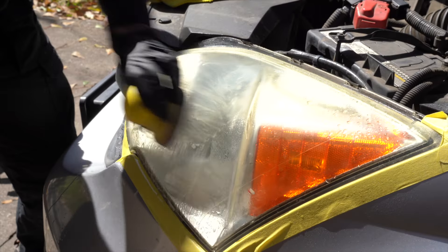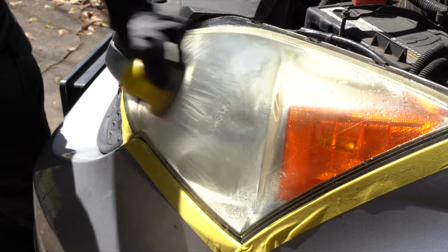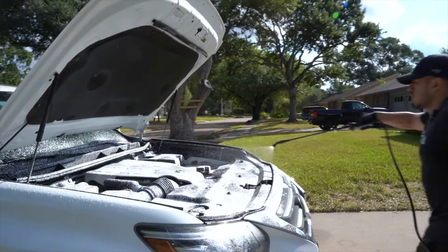Next up is headlight restoration. That's pretty straightforward — we're going to sand, buff, polish, and apply a ceramic coating. This one is typically $120. And then we have the engine bay cleaning, which is very standard. Our price is $80.